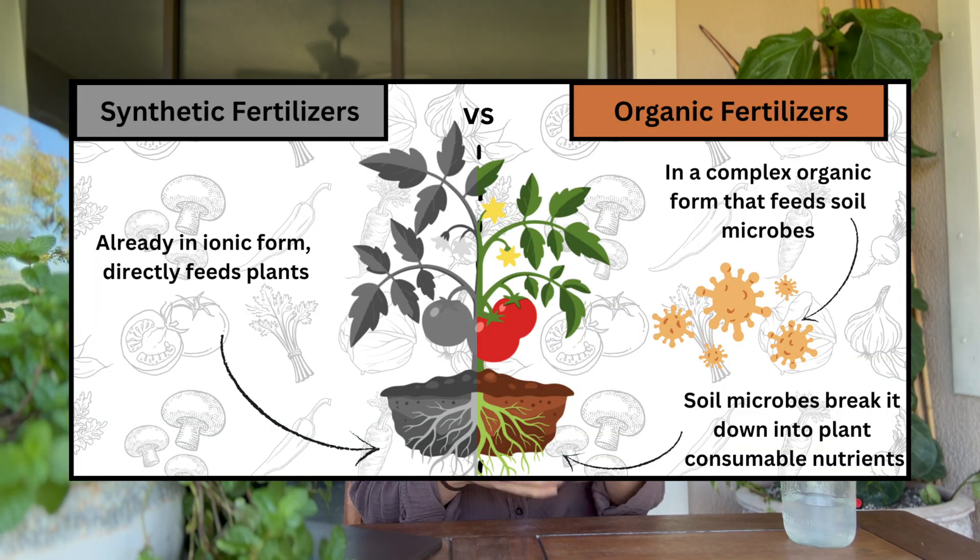Organic fertilizers are generally in a more complex form — take crab meal or neem seed meal, for example. They need microbes in the soil to break down those organic compounds before the nutrients turn into a plant-available form. Because they are organic matter and they actually feed the microbes, organic fertilizers feed your soil and then the plants. They're harder to over-apply and generally slower to release because of all that microbial interaction that's needed.